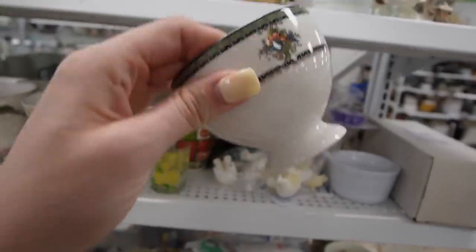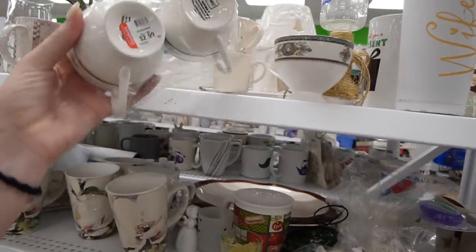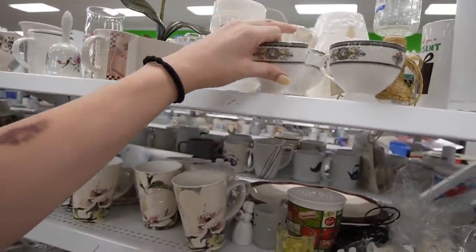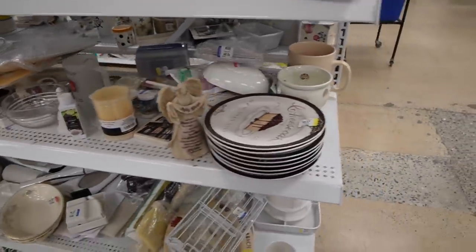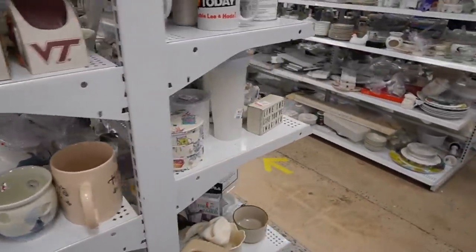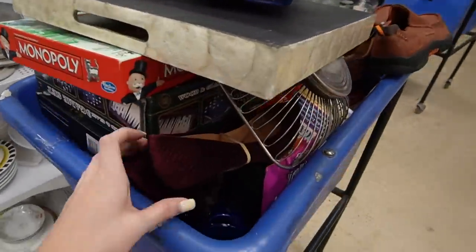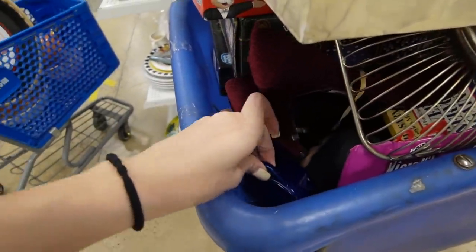Oh, those are modern. I wasn't expecting that. Mikasa — interesting. Oh look, there's another cart. They're rolling out the carts like crazy. What is this? There is a head down in there.